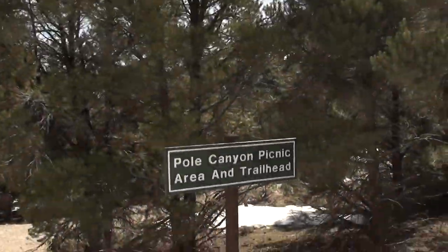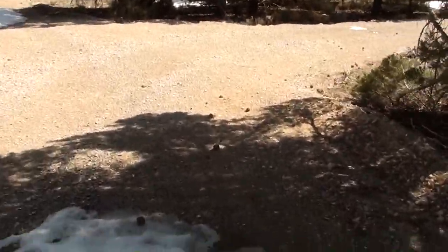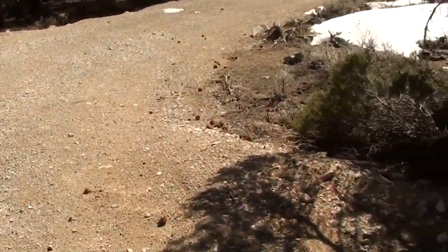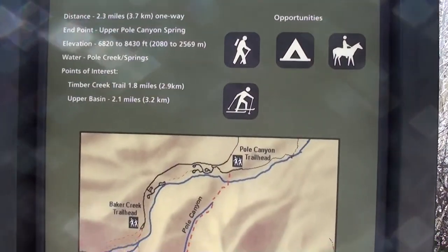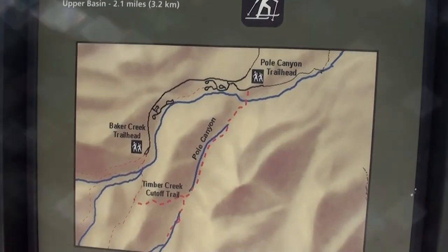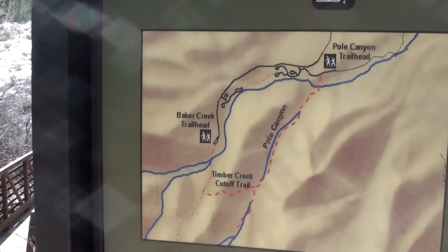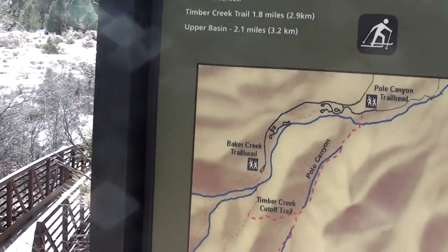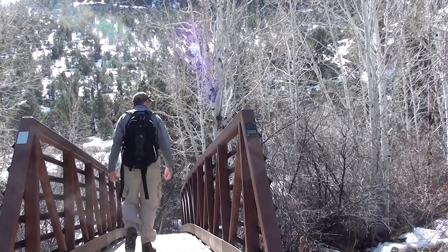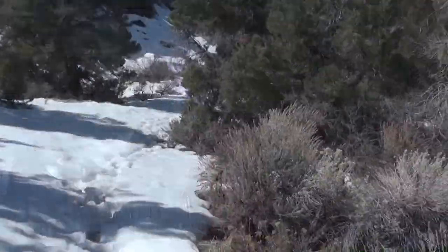A bit more snow as I'm reaching the Pole Canyon picnic area and trailhead. Usually you will be able to drive down this far, though not while there is snow. Here's a little bit of information on the trail: 2.3 miles one way, end point Upper Pole Canyon Spring. I might loop back around to the Baker Creek trailhead. Elevation is 6,820 to 8,430 foot.